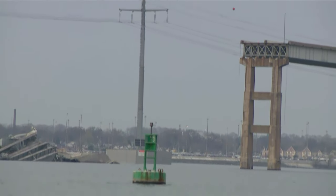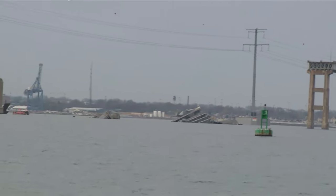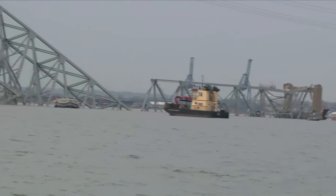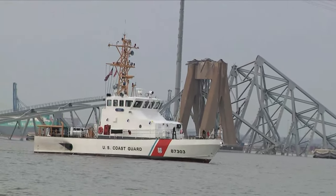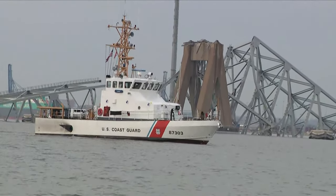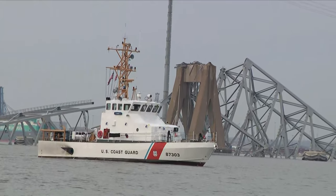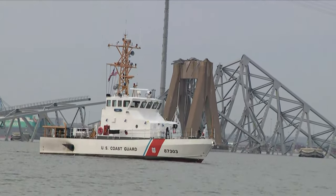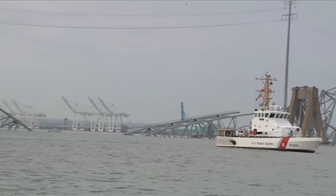And now it's just gone — it's in the water. We were talking about it with the guys coming out here. You used to see the Key Bridge on the horizon; it was an absolute landmark of the area. Now it's gone, just in the water, mangled pieces of metal twisted around like a model train set. It's just something you can't imagine having seen. That's what we're seeing out here right now.